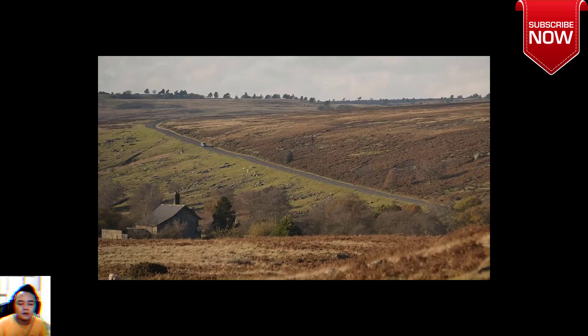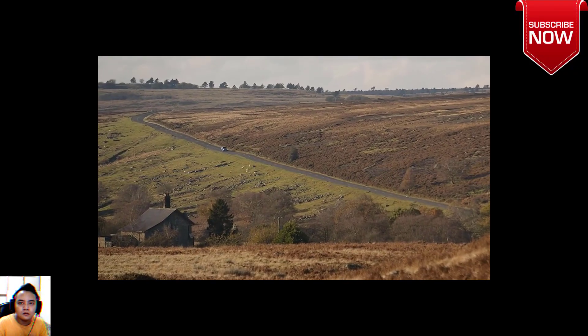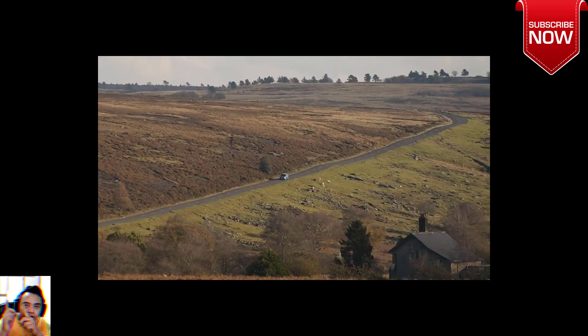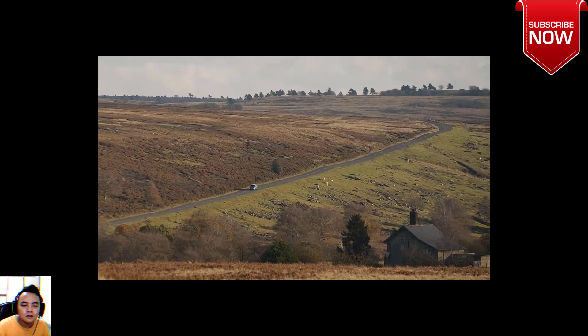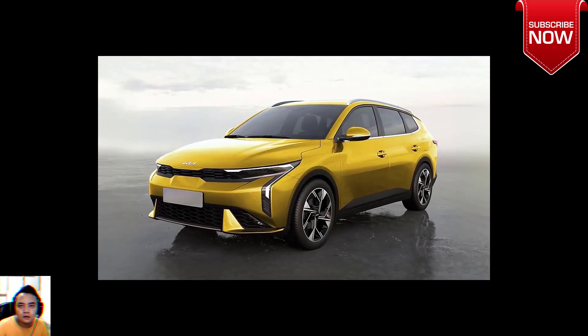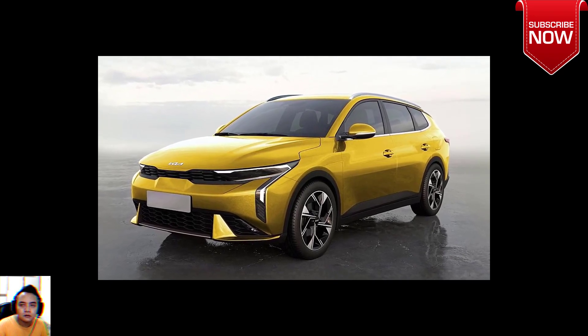The all-new K3 rides on the same architecture as the all-new Hyundai Verna, also known as the Accent. From the front to the middle, the hatch is practically identical to the sedan. Interestingly, the rear doors appear almost the same as the one in the four-door.